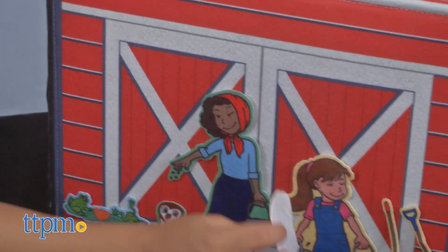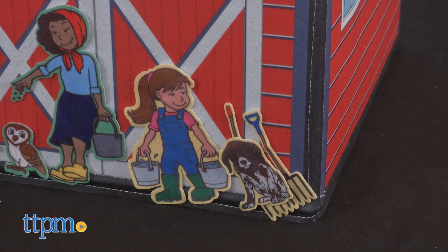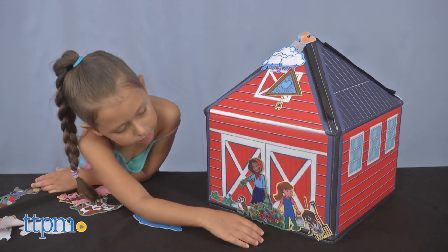This set is perfect for young little learners who want to enjoy farm fun. It's great to learn early language skills, increase vocabulary, and more — all while playing. They'll also enjoy making up their own stories while playing.